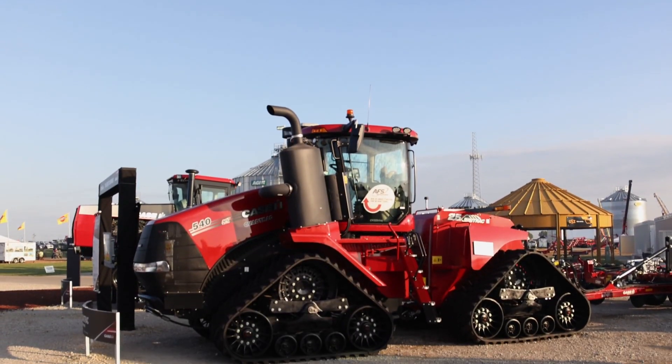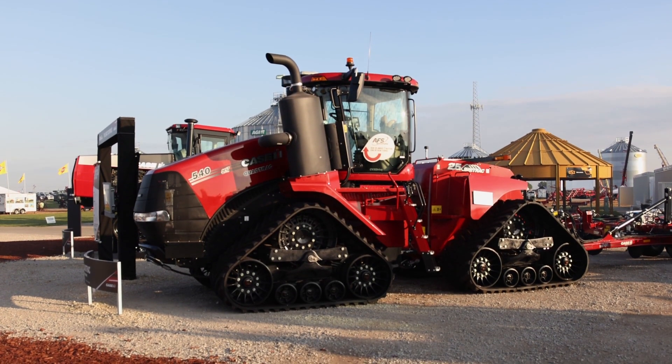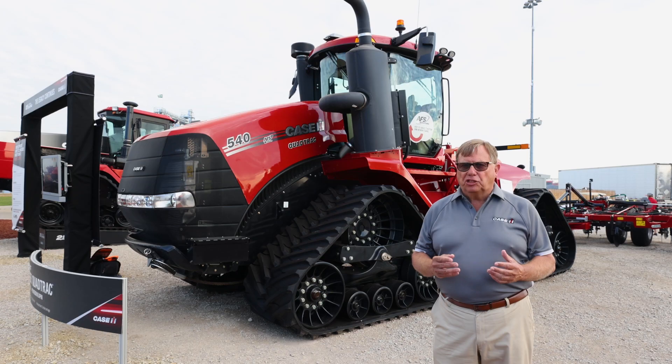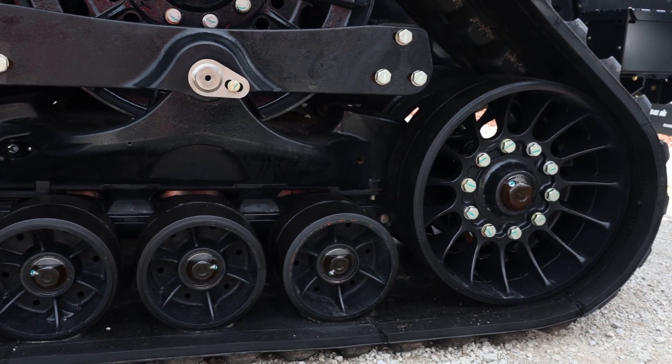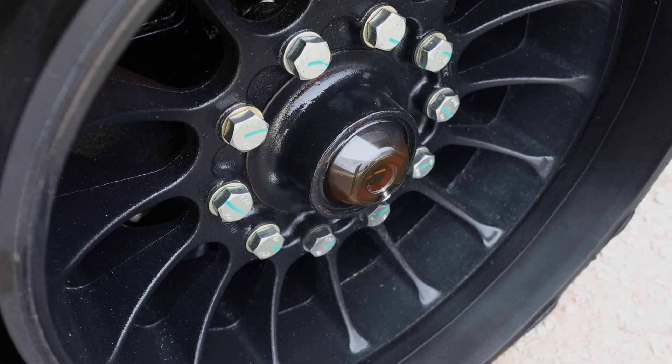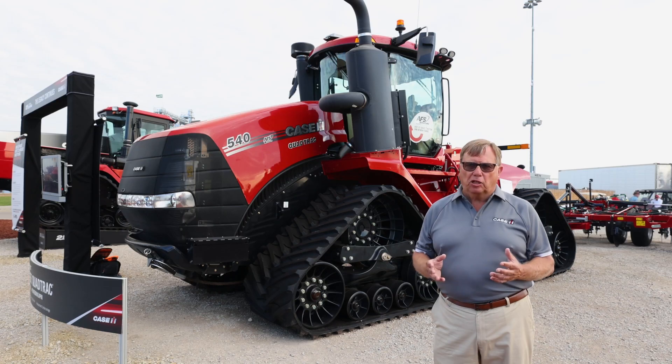Many innovations have gone into this new 540 CVX QuadTrack since 1996 when we first introduced the QuadTrack. Starting at the undercarriage — the undercarriage is now a one-piece cast undercarriage for more durability and reliability. We have bolt-on roller wheels in the new QuadTrack tractors for efficiency, reducing your downtime. We also have clear caps so you can check oil levels around the tractor at just a glance. Low maintenance, low walk-around serviceability points — everything is ground level service on the new QuadTrack.